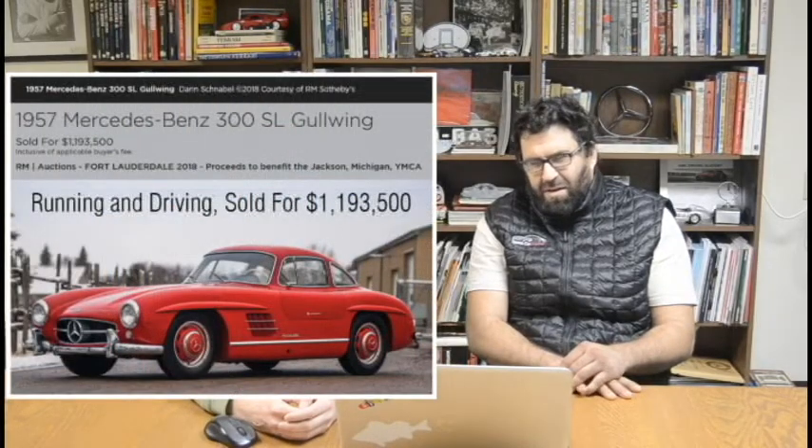A red 300 SL was also sold at RM's Fort Lauderdale auction for almost 1.2 million dollars, and it was a running car. The car did have some ugly dye on the seats, but that's better than the condition of the barn-find car. So Dave, what about your pick?